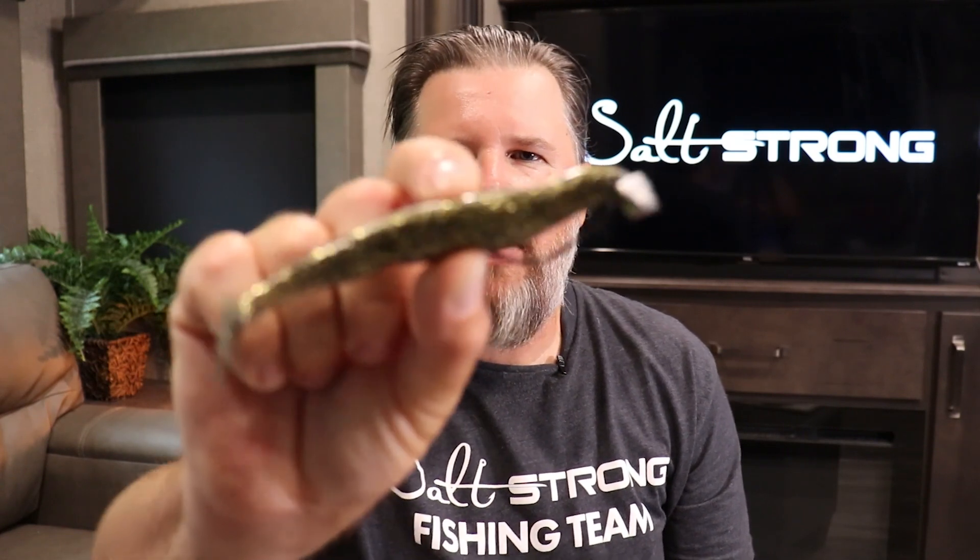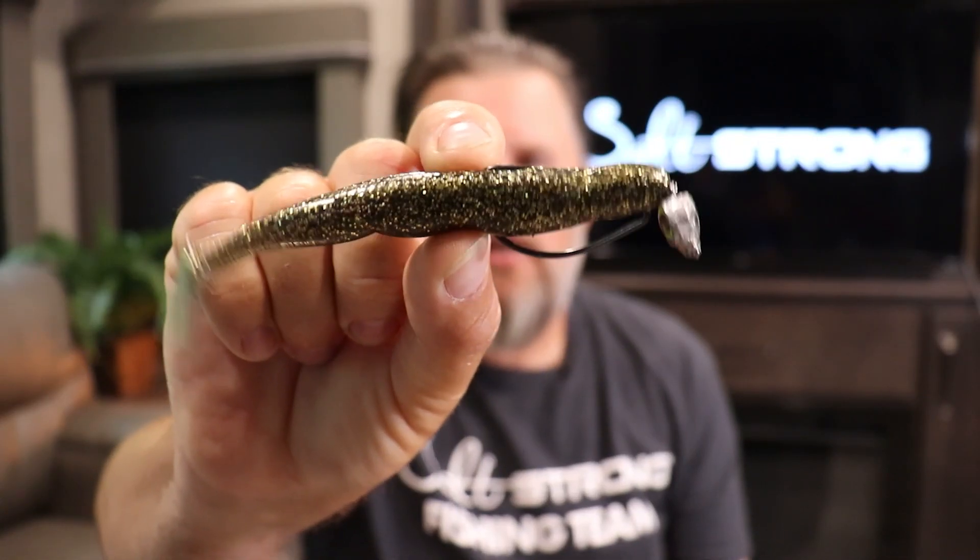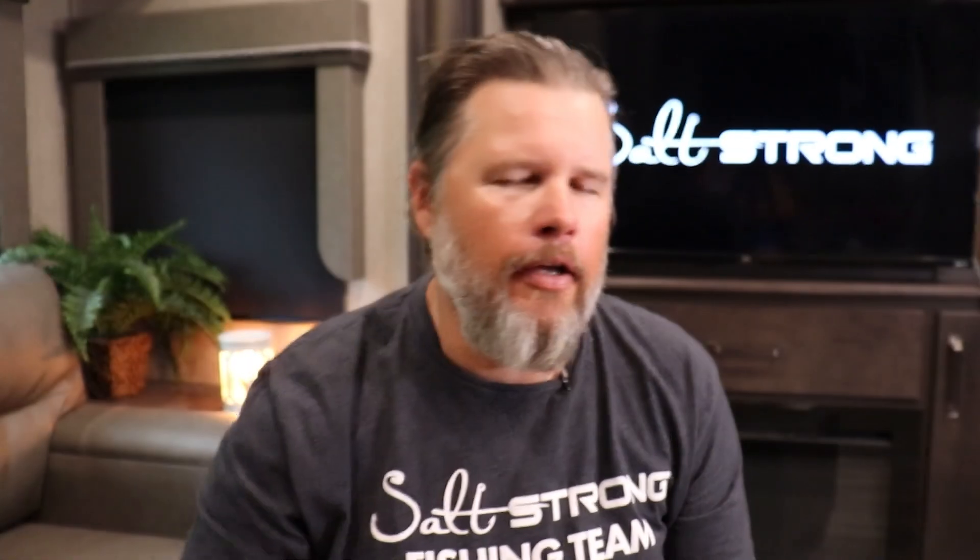Another lure I like to use when the wind is up is our five-inch Bomber series paddle tail. It's a heavier lure so you can cast it much further, and its larger five-inch profile with that big paddle tail disperses a lot of water and puts off a lot of vibration. When there's a lot of wind and wave action, fish need that extra vibration to hone in and pick up on the lure.